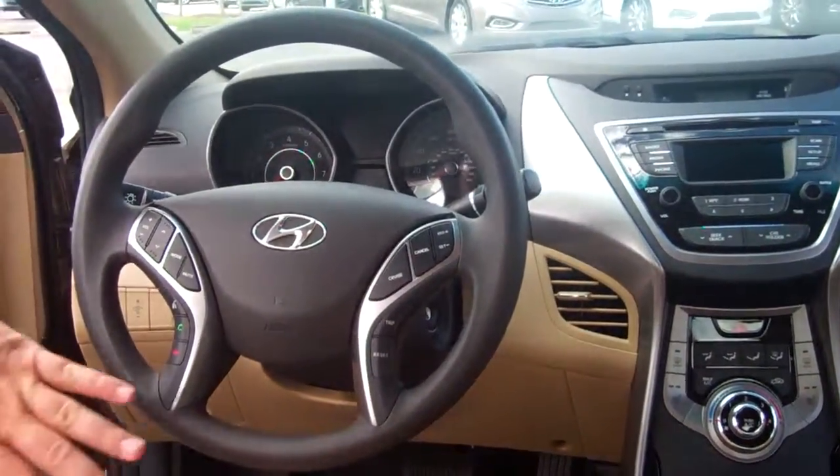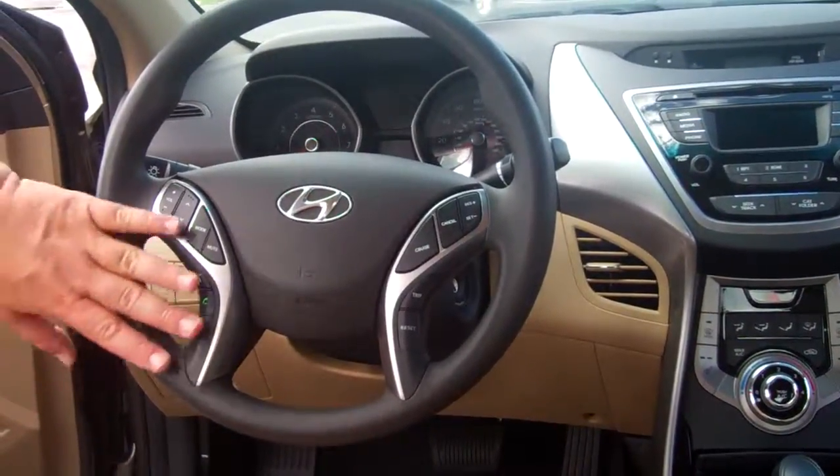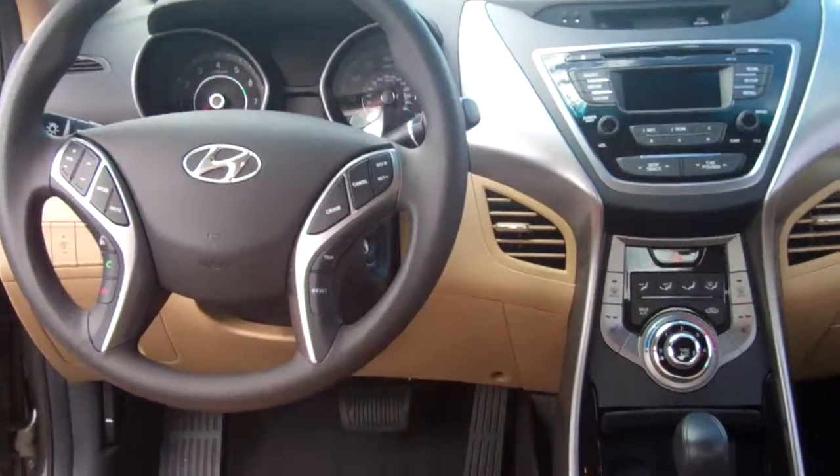Here on your steering wheel you have all these different controls for safety. You've got radio controls, Bluetooth — you can talk hands-free in the car with your cell phone through the Bluetooth system. Then you have cruise control, trip meter functions. This thing has everything.